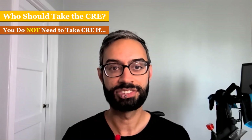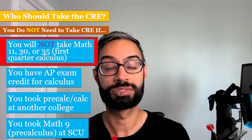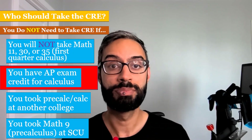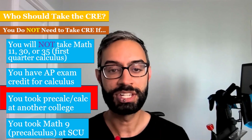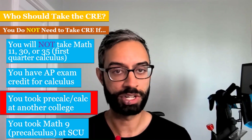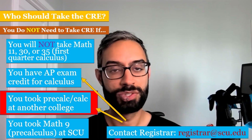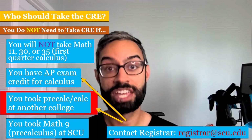You do not need to take the CRE if your major doesn't require you to take calculus. The second case is if you do plan to take calculus but you already have AP exam credit for it. Case three is if you took pre-calculus or calculus at another college. In the second and third cases, you should contact the registrar's office — here's their email — to make sure that you get credit for it.